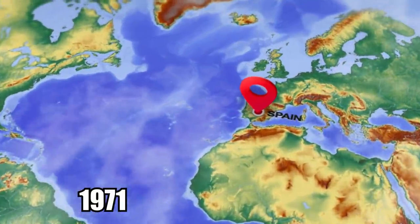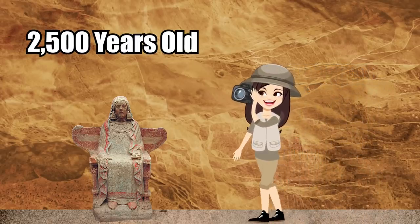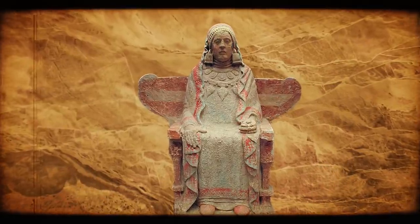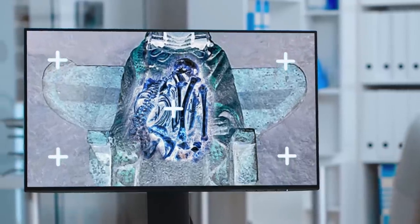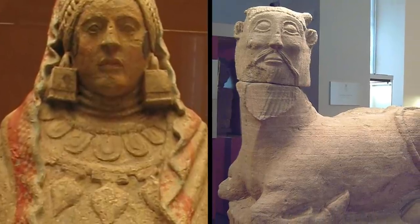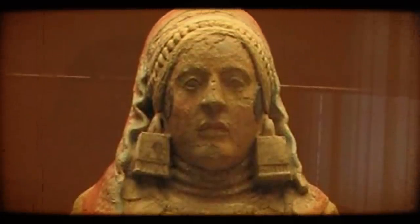Lady of Baza. While excavating a pre-Roman settlement in Spain in 1971, a worker struck a hard object — a four-foot-tall funerary statue of a woman dating back nearly 2,500 years. Discovered near the modern-day city of Baza, the limestone sculpture depicts an elaborately dressed woman sitting on a throne. Nicknamed the Lady of Baza, it contains traces of bright pigments that it was once painted with. Inside the statue, archaeologists found cremated human remains dating back to around 380 BC.